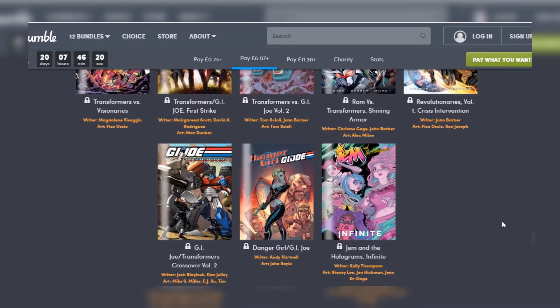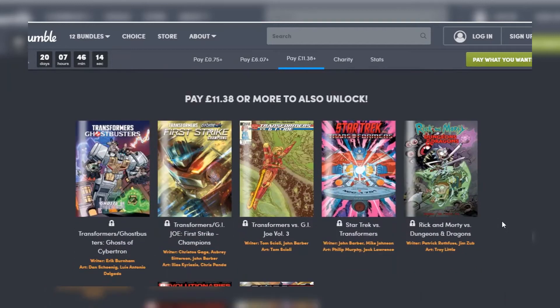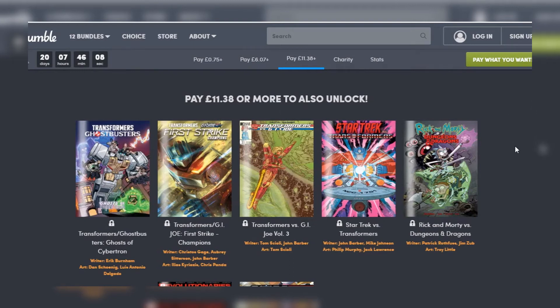The lowest tier is 75 pence to try, the next tier is £6.07 and the final tier is £11.38. In times when people might not have a lot of money to go around, this is a great way to get hold of a lot of comics to read digitally.